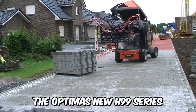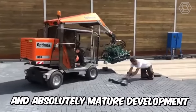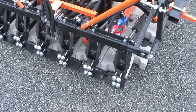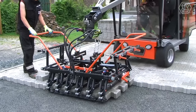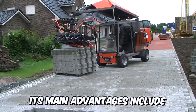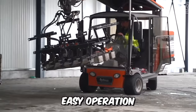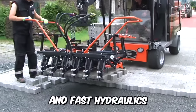The Optimus new H99 series is the 10th and absolutely mature development of the manufacturer and inventor of paving equipment. Its high maneuverability allows it to work in every corner of your site. And due to its power and stability, the machine is also very efficient in large areas. Its main advantages include a comfortable and spacious cab, easy operation, multi-six hydraulic grapple, powerful engine, and fast hydraulics.